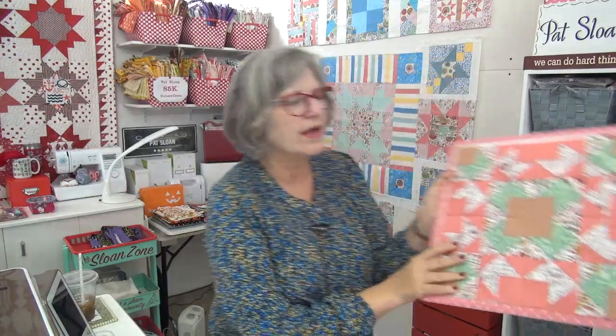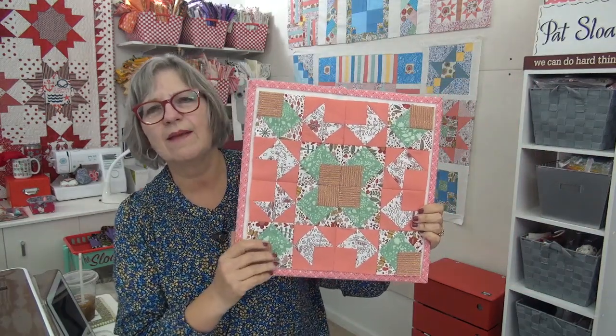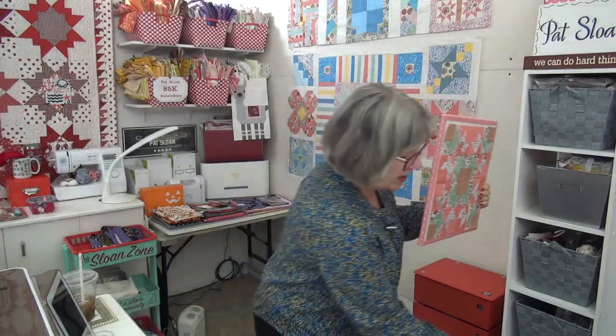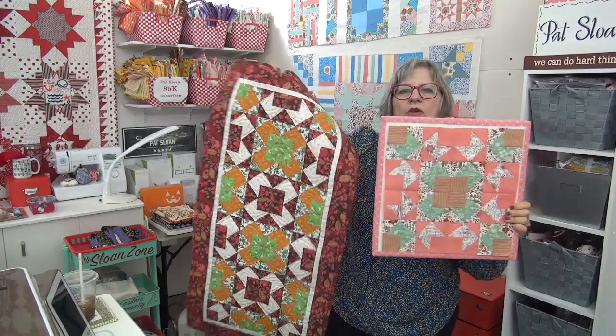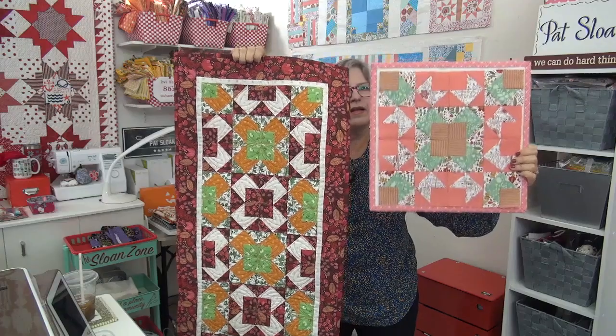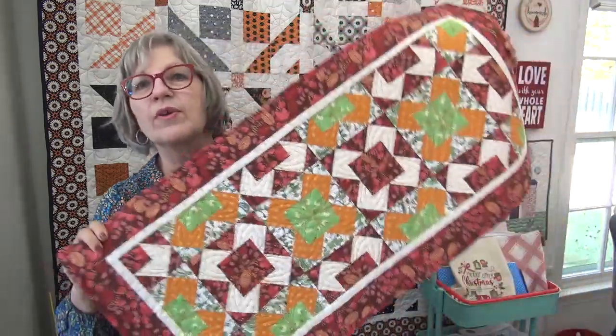Here is the block for the quilt I'm doing for the sampler sew along. I'm using totally different colors than the original — the original uses jewel tones and this one is all pastels. Let me hold them both up so you can see. The Italian Cafe table runner block is very simple at its smallest component, but it's how you color it and lay it out that makes the whole thing come together.